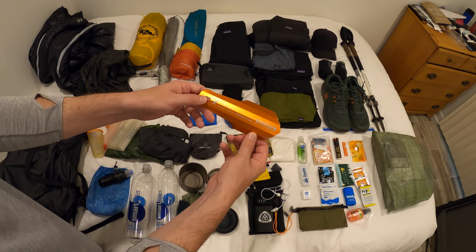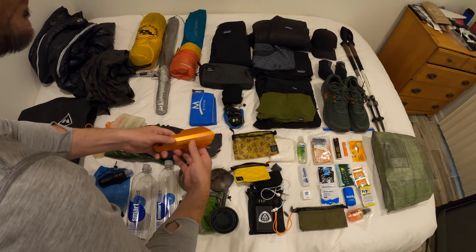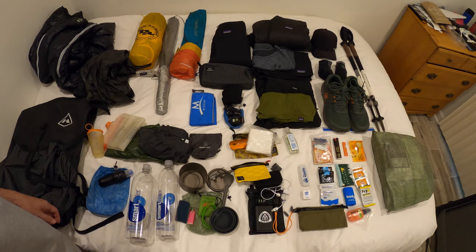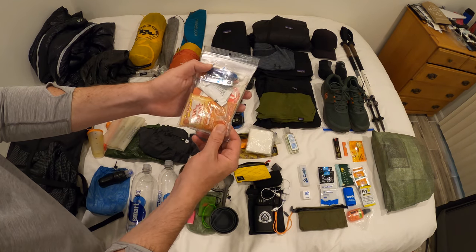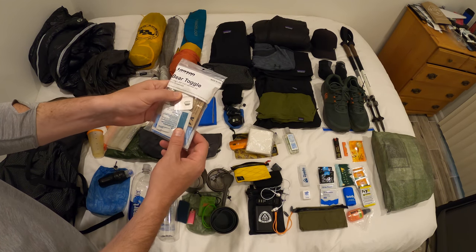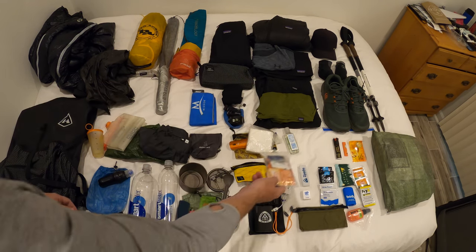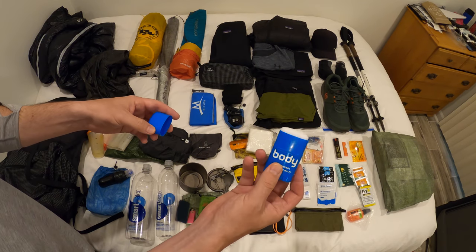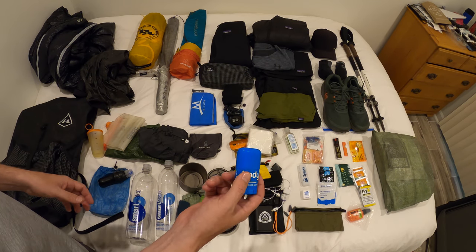For my poop kit, this is the Deuce of Spades by Tent Lab. I keep it in a Space Bags poop bag that has little poop emojis on it. I have toilet paper, sanitizer, and a series of different wipes. I also have a toothbrush, dental floss, and various toiletry items — q-tips, tweezers, anti-diarrhea vitamins, and more. Body Glide is very important; it's probably one of the things I'd recommend to everyone, though I don't recommend sharing it.